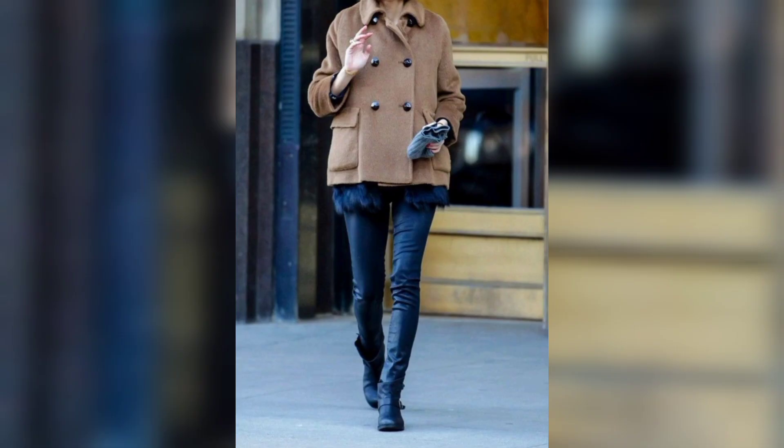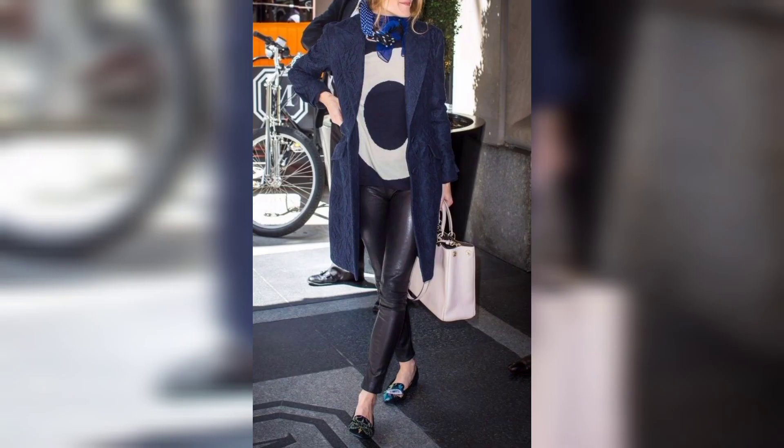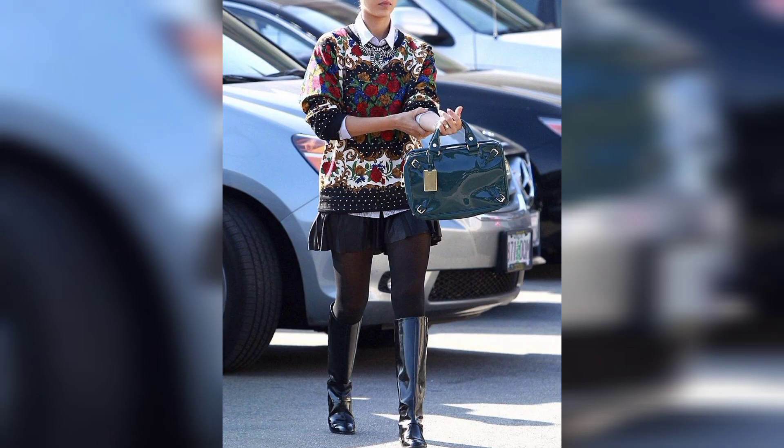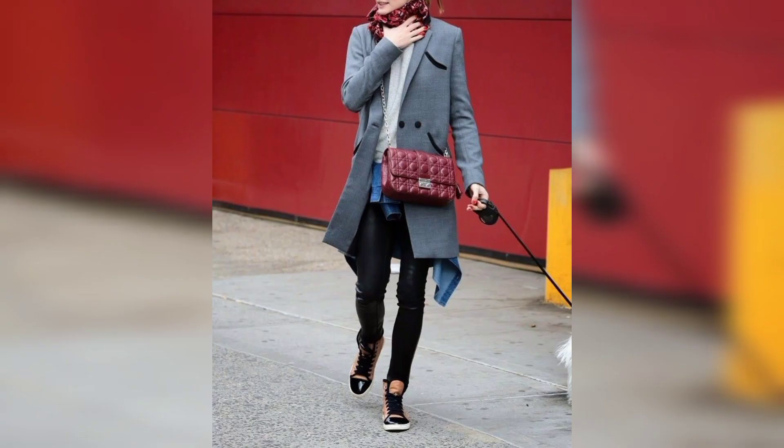There are many different ways to stay warm and look fashionable during the winter months. One popular way is layering clothing. This can be done by wearing a tank top or camisole under a sweater or cardigan. You can also add a scarf, hat, and gloves for extra warmth. Another option is to wear a coat or jacket over your outfit.